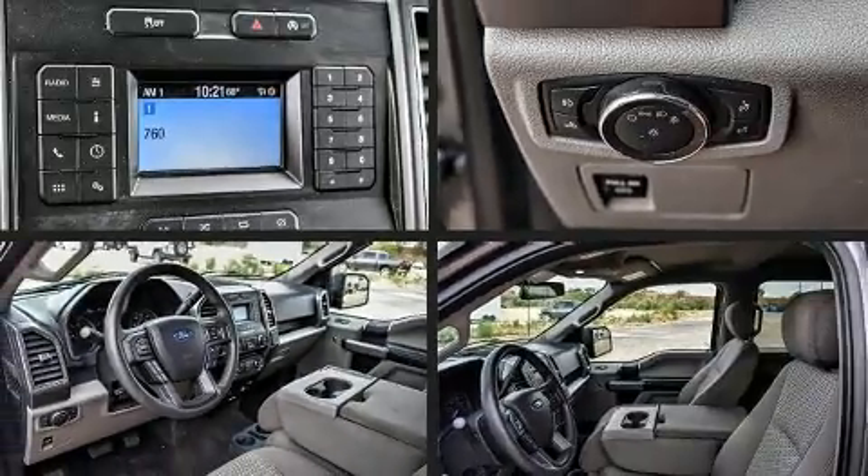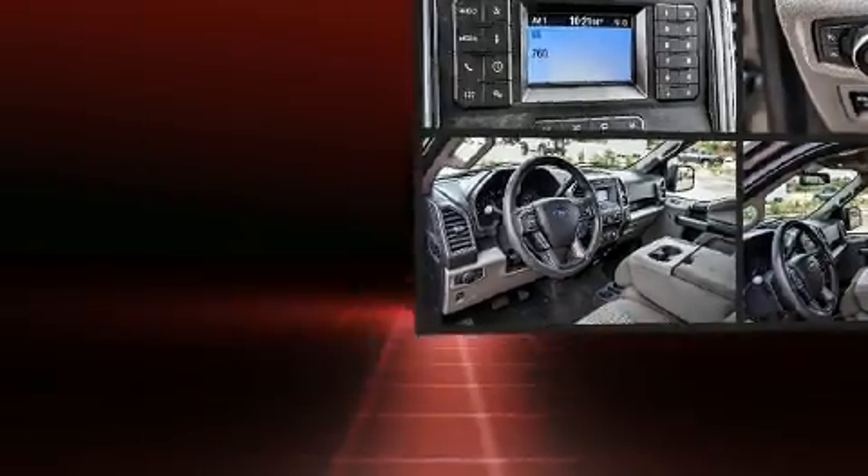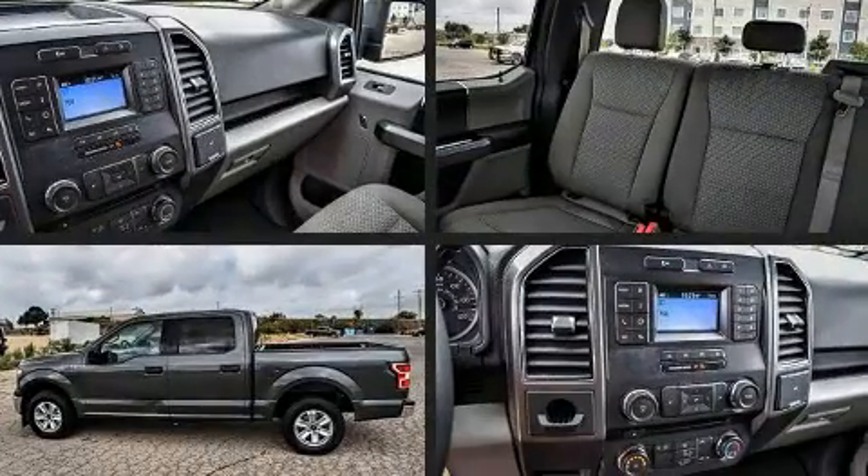Get excited about the 2018 Ford F-150. It features an automatic transmission, rear-wheel drive, and a 5-liter 8-cylinder engine.